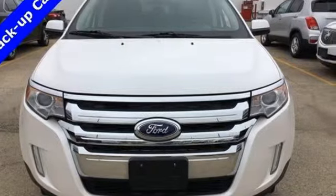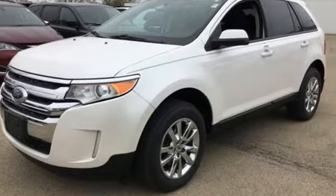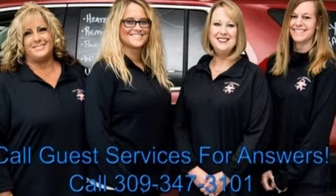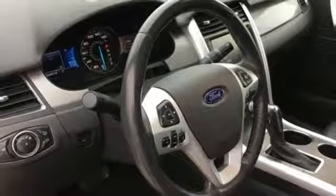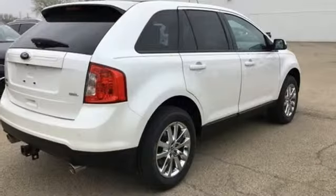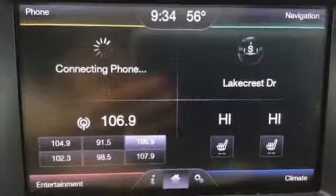External memory control, power heated mirrors, dual zone climate control, rear parking sensors, wireless phone connectivity, manual tilting steering column, V6 engine, aluminum wheels, gas pressurized shocks, and automatic transmission.